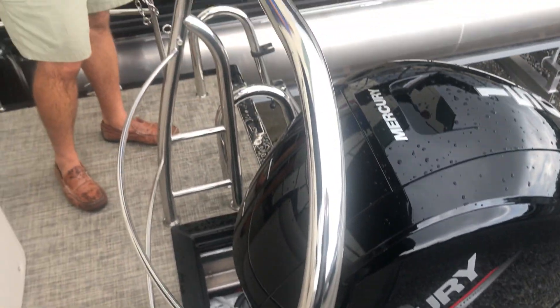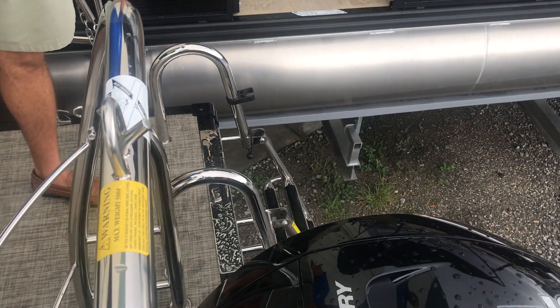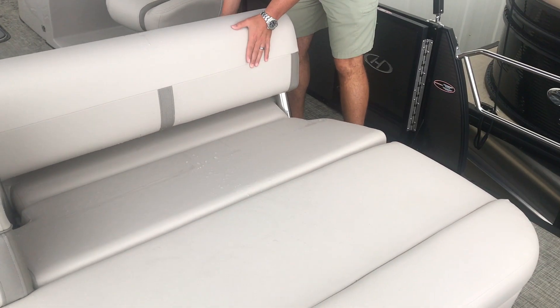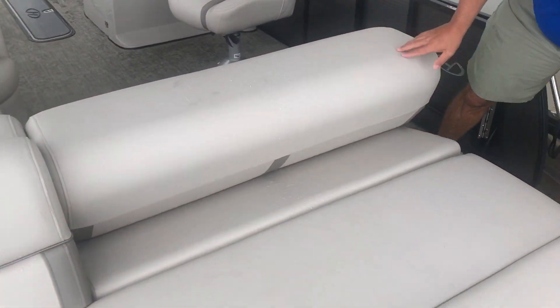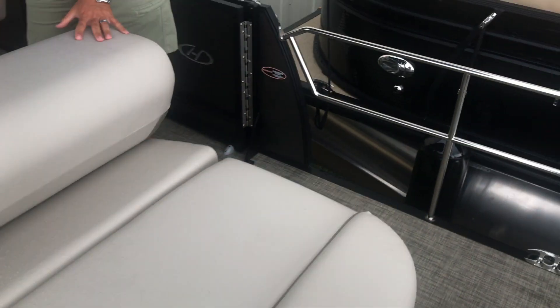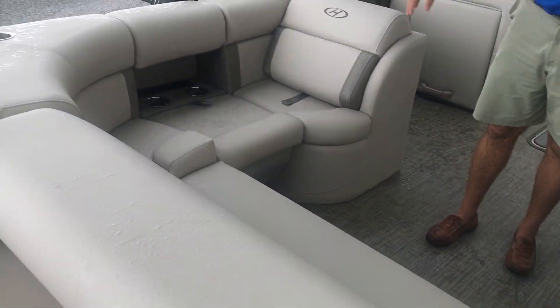It does have the stainless ski tow bar on the back with the stainless ladder. This is the single lounger layout with a flip-flop, and also a lot of storage in the back. As we enter the boat, you'll see plenty of seating in the back.